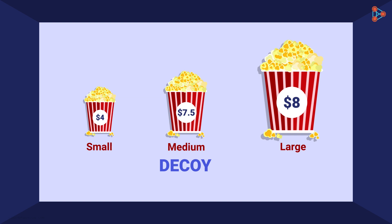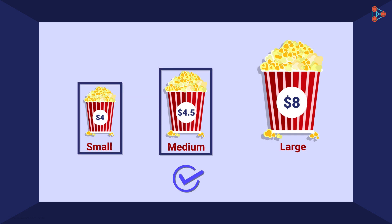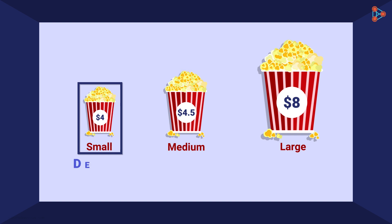Now, instead of pricing the medium-sized bucket at $7.50, what if it is priced at $4.50? Which one would you choose now? Obviously, the medium-sized popcorn bucket, because it looks better than the small-sized popcorn bucket. Don't you think the small-sized bucket is acting as the decoy here?